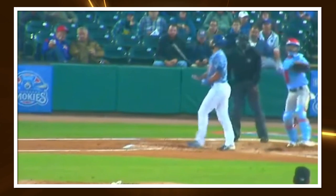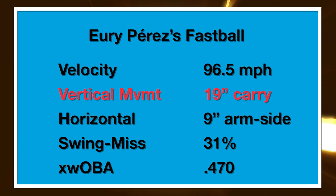Yuri creates kind of an odd visual as a pitcher because he is so huge, and yet you're not getting crazy downhill plane with anything he's throwing. For reference, Zach Gallin is 6'2" and has a 6-foot release. Spencer Strider is 6' and has a 6-foot release. And Yuri Perez is 6'8" and has that same 6-foot release.